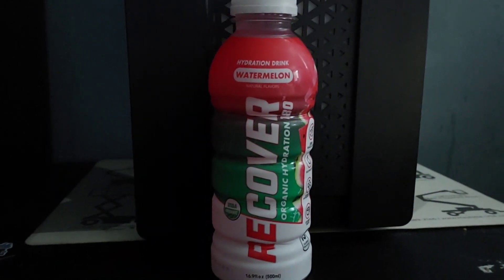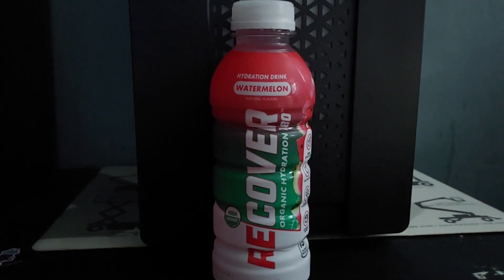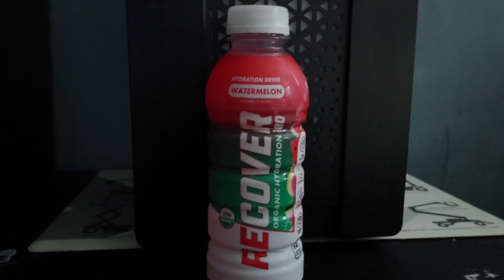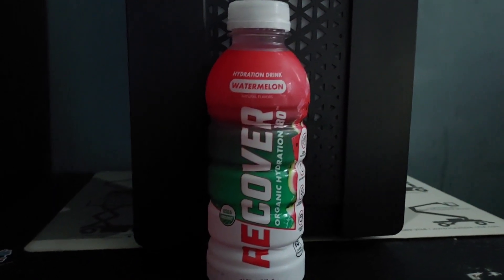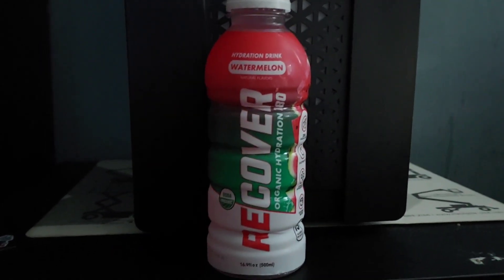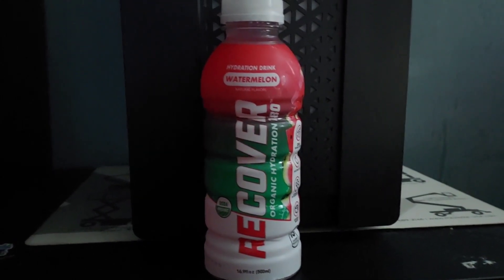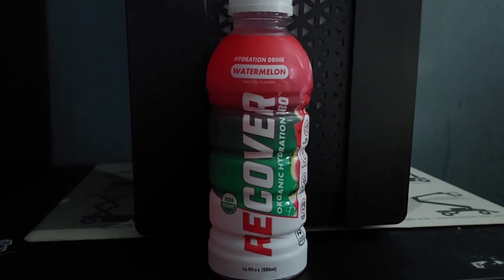Just like water, you need electrolytes this week. I bought this at a regional gas station called Valero. It's called Recover Organic Hydration, watermelon drink. I also got a berry drink, so I'll do that review tomorrow probably.